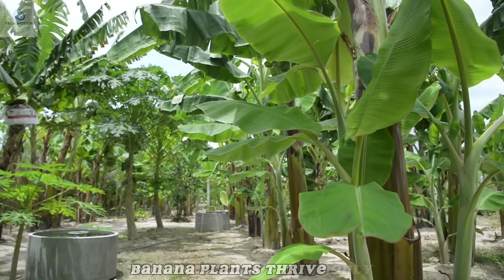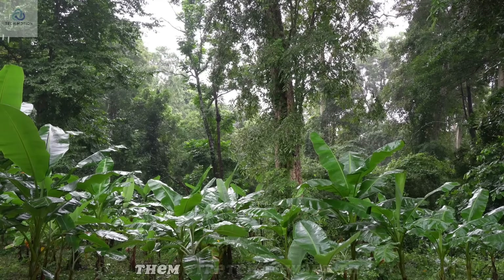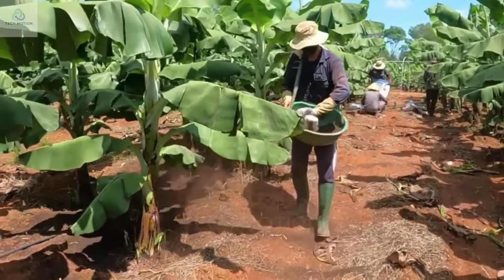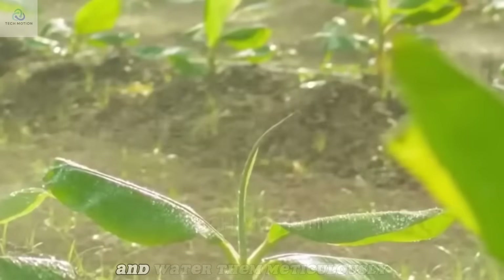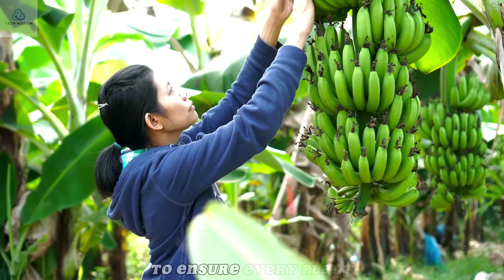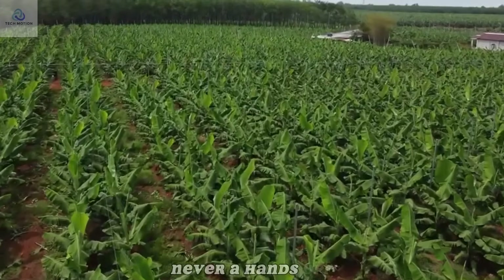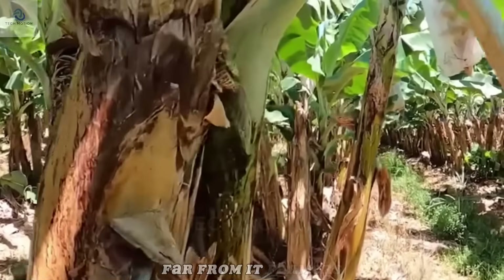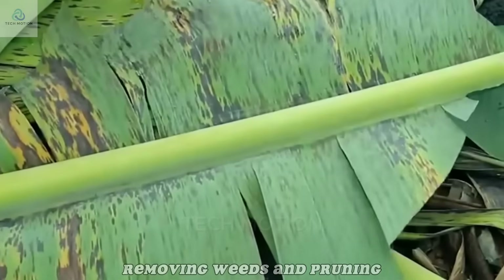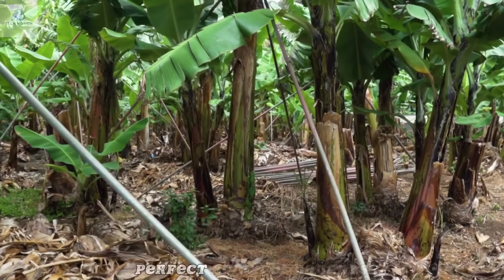Banana plants thrive only in warm, humid climates. Year-round sunshine and regular rainfall help them stretch toward the sky, sometimes reaching 7 meters in height. Farmers enrich the soil with organic fertilizers and water them meticulously, especially during dry spells. Cultivating bananas is never a hands-off task — farmers constantly walk their fields to inspect every stalk, removing weeds and pruning older leaves so each plant can focus its energy on producing a single perfect bunch of bananas.